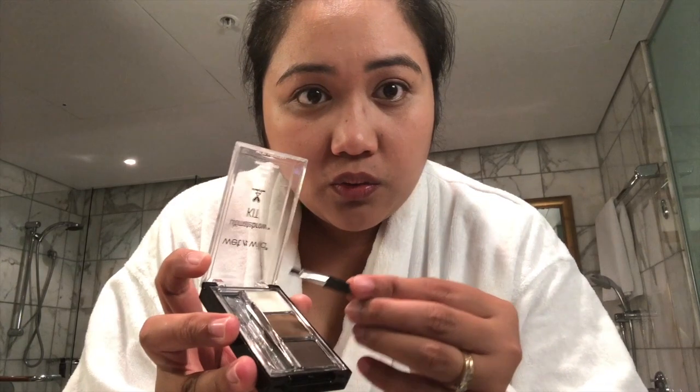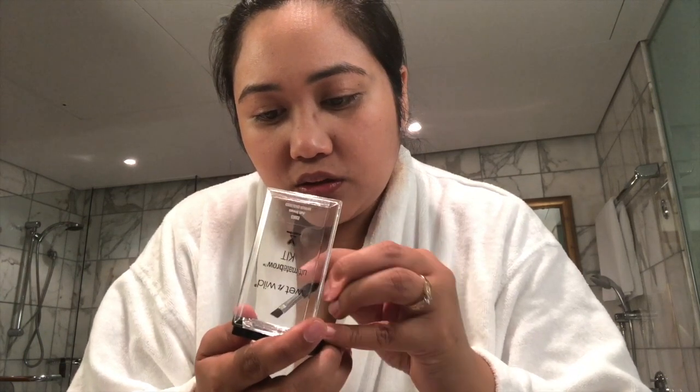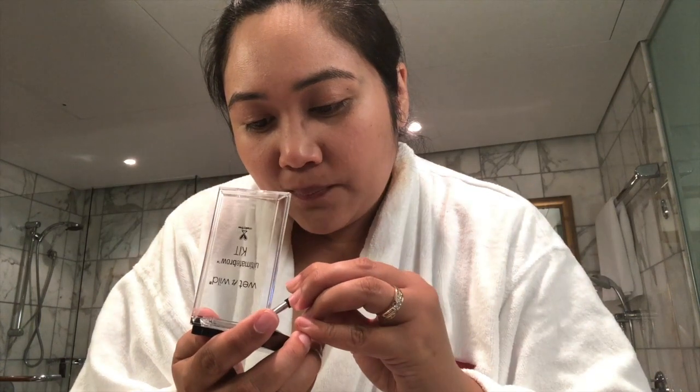Dati parang naubos yung kilay ko, pero ngayon nag-grow back na siya. Kaka-pa-threading ko lang kahapon. Pwede naman na hindi ako magkilay, okay naman na siya, pero try lang natin lagyan. Yung white clay — so I assume idab-dab mo. Dab-dab-dab. Ito yung clay wax, siguro yung upper. Ayusin ko lang yung kilay ko kasi nadidistract ako. Mas gagamitin ko na ito — yung blush. Maganda sana no kung marunong tayo mag-contour-contour, pero practice na tayo mag-blush.